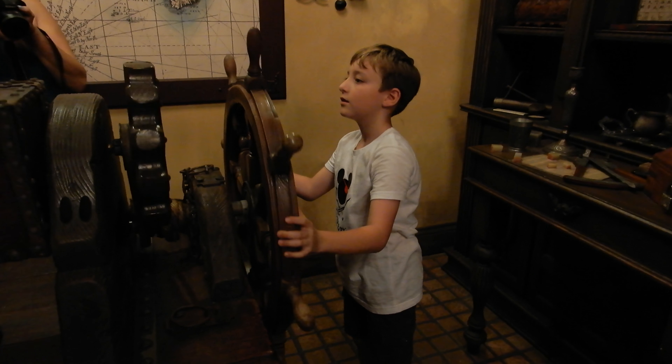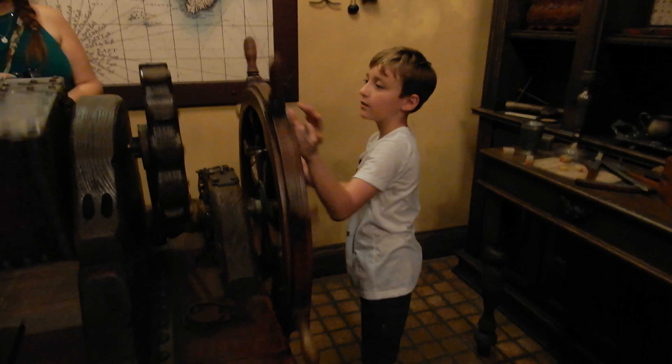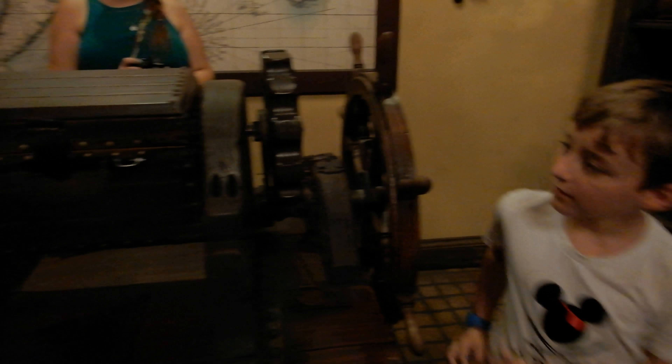Then they call you back. First thing you do is roll the dice in a little treasure chest to get your pirate name. You roll for your first name, you roll for your last name, and you get some interesting combinations.